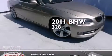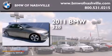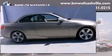This is a certified pre-owned 2011 BMW 328. It has a 3.0 liter 6-cylinder engine and automatic transmission. Plus, having just come off lease, this BMW is in like-new condition.